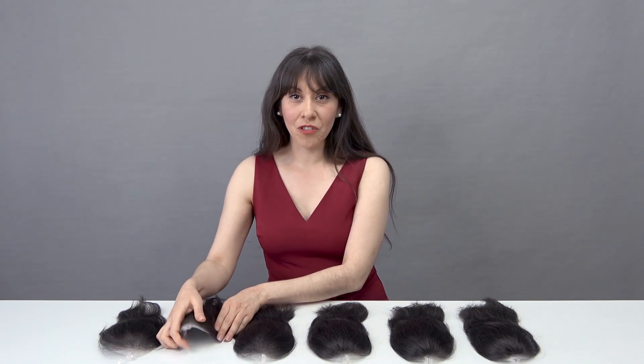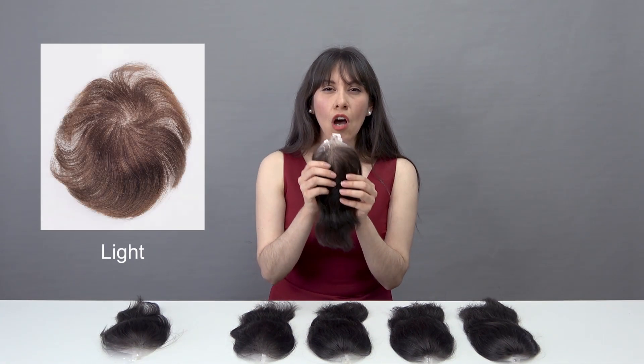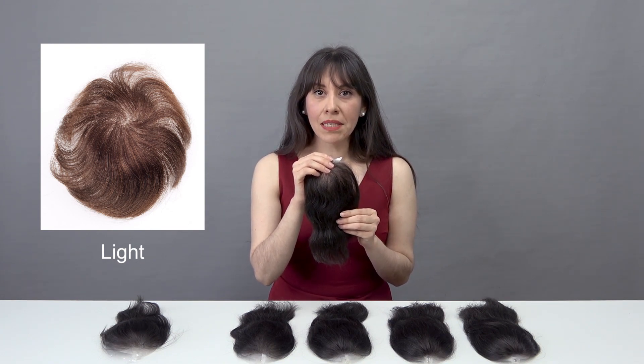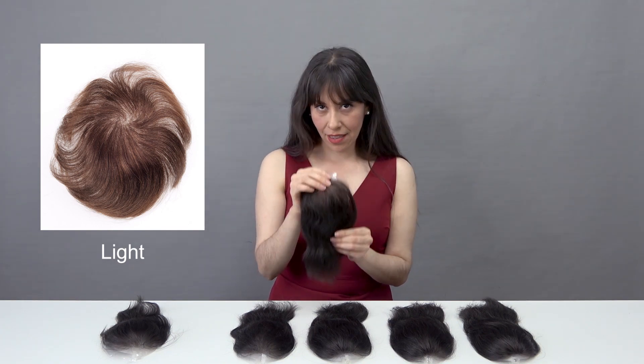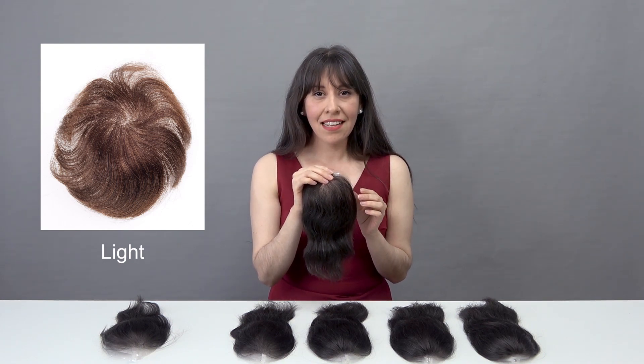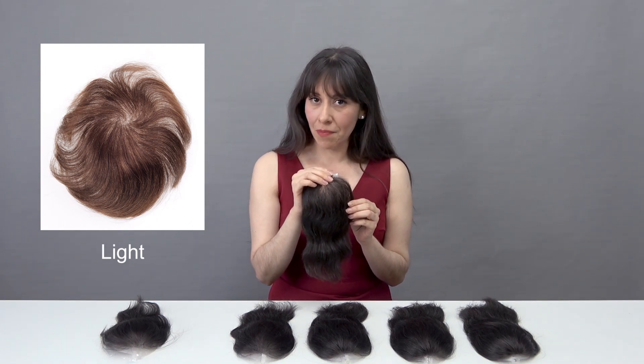Then comes the light option. The hair volume has obviously stepped up to another level with considerably more hair than the extra light. People in their 50s and early 60s tend to find it to be a good match.